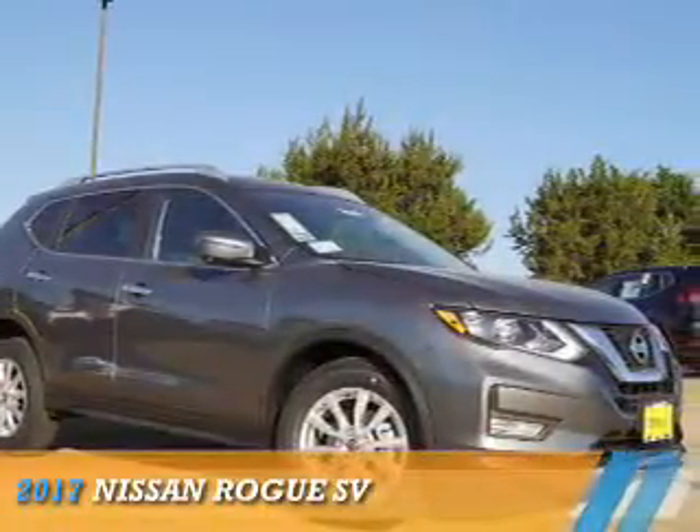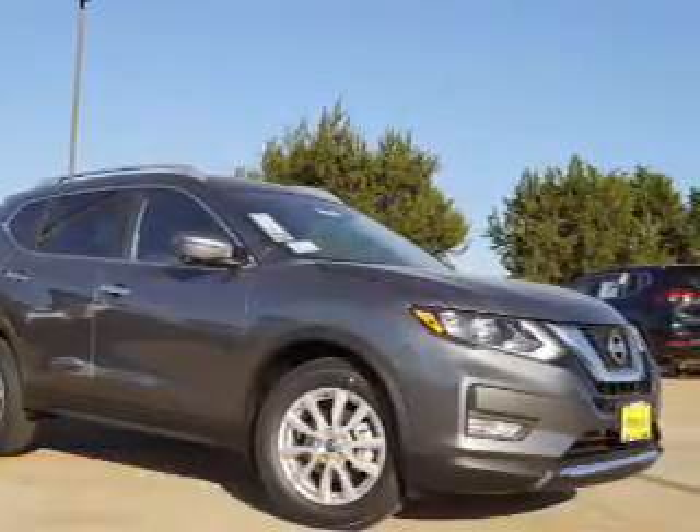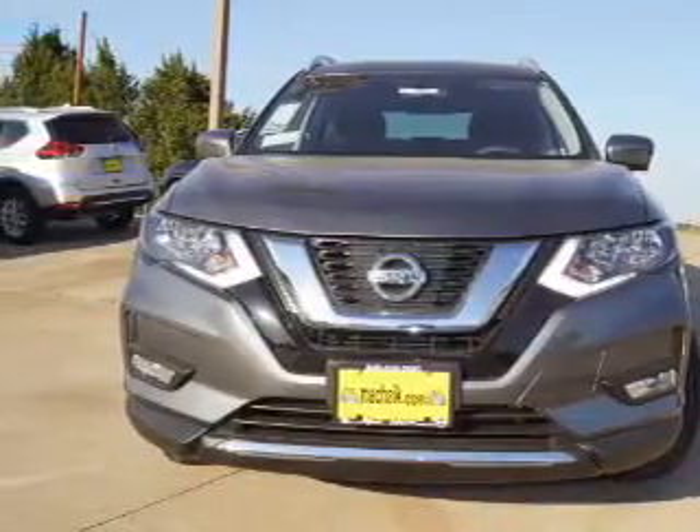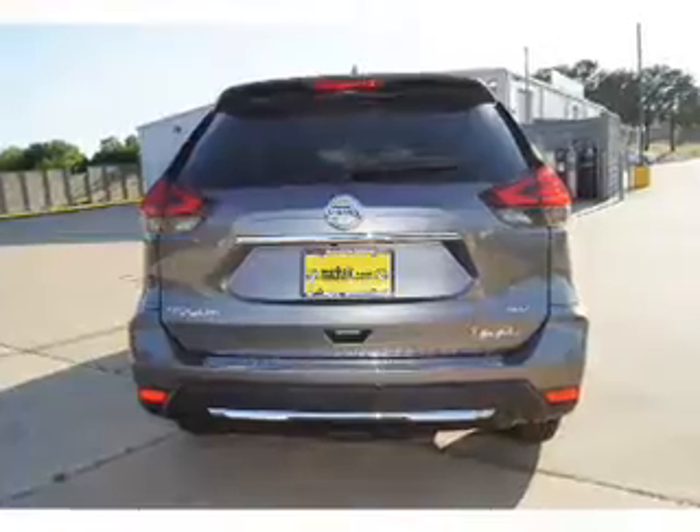Presenting the 2017 Nissan Rogue. It's powered by front wheel drive, a 2.5 liter 4 cylinder engine, and a continuously variable transmission.